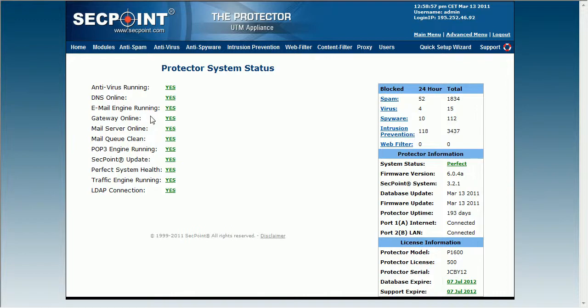For example, if the gateway is online but the router is not responding, you need to power cycle the router. So with the System Status, you can keep the Protector in a perfect state.